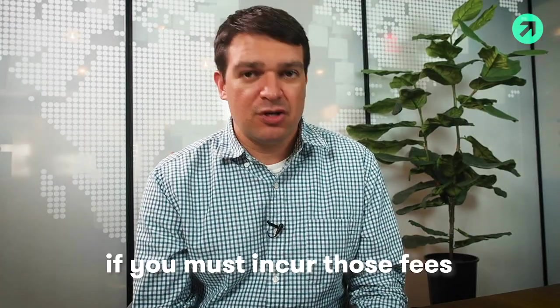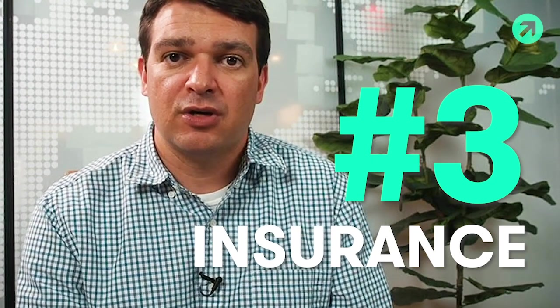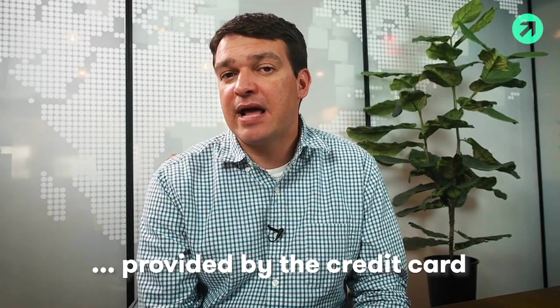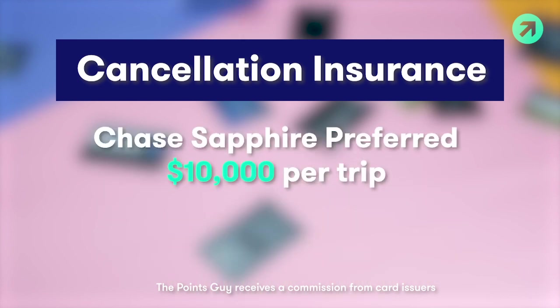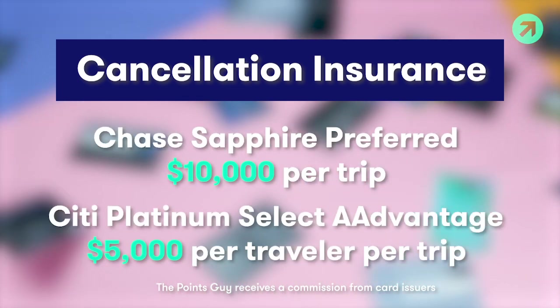If you must incur those fees when you change or cancel a flight, you definitely want to look into the trip cancellation or interruption insurance provided by the credit card that you used to pay for the ticket. A lot of top travel rewards credit cards that we love here at The Points Guy will oftentimes reimburse you for those changes if it's for a covered reason. So you definitely want to read through those policies.